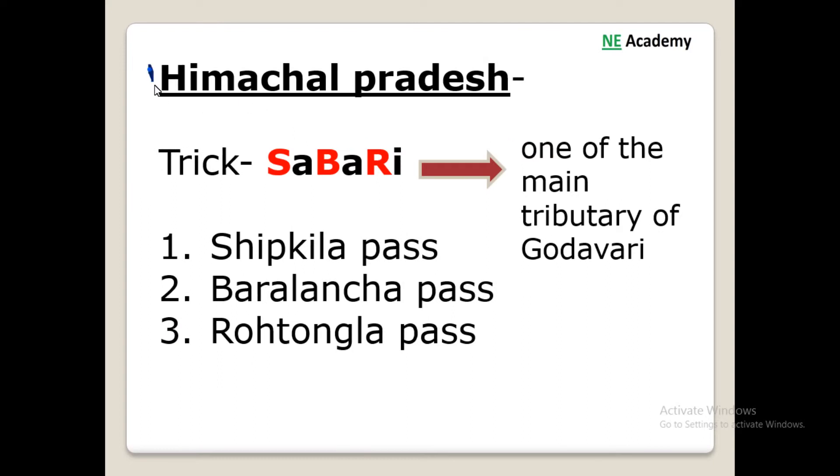The next trick is for Himachal Pradesh. The trick is 'Sabri', which is one of the main tributaries of river Sutlej. We have Shipki La pass from S, then Bara-lacha pass from B, then Rohtang pass from R of Sabri.